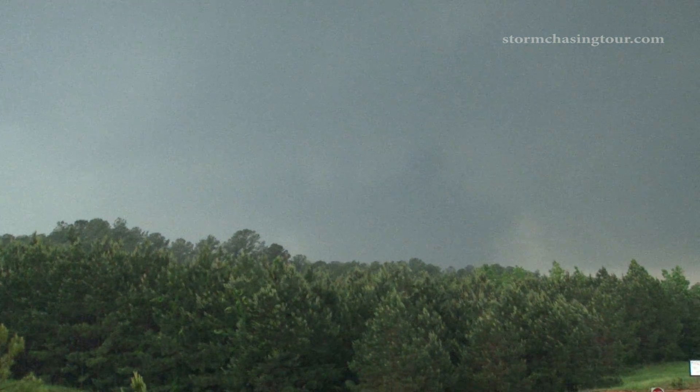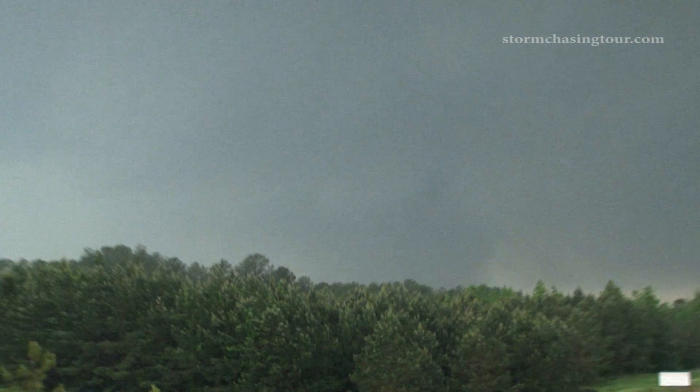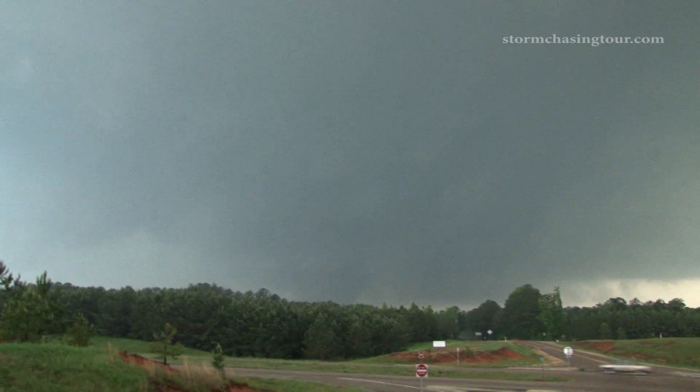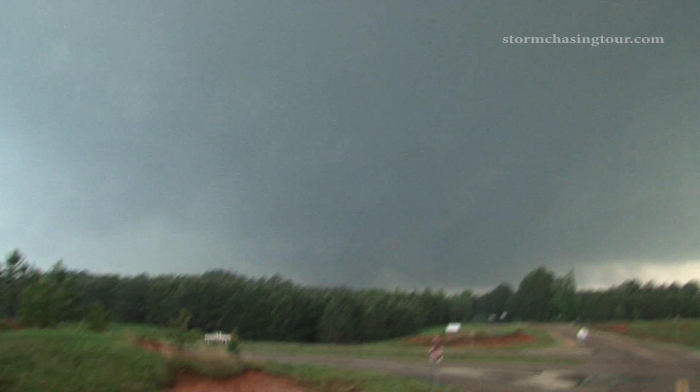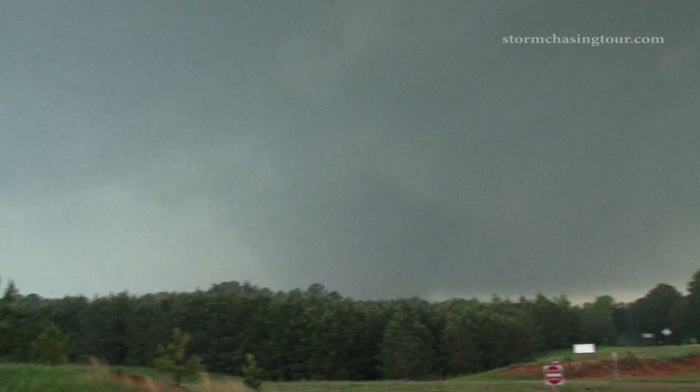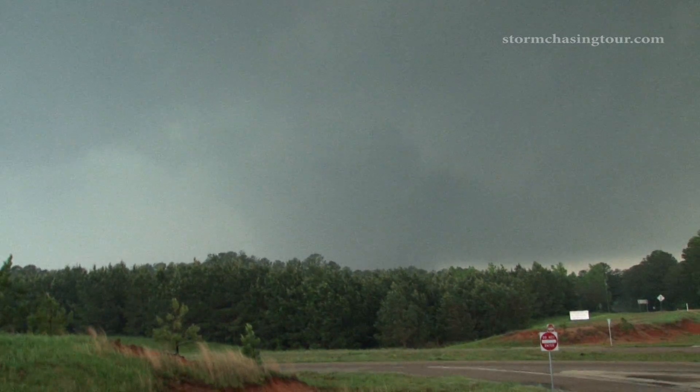I didn't show the third supercell we intercepted east of Meridian, Mississippi, but this was our fourth and final supercell of the day. We are at the intersection of Highway 45 and Highway 514 south of Meridian. This storm has an EF-4 tornado on the ground just leaving Enterprise, Mississippi.